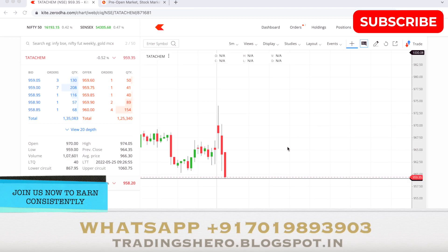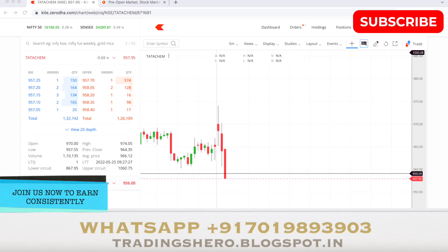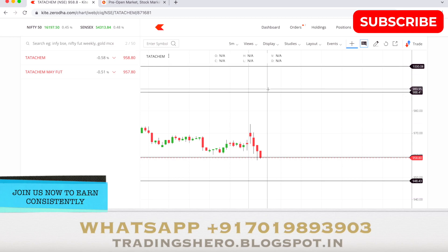You can see the support line is now touched — my target has been met at around 959.50. I'll quickly take my exit. A new low has been made: 958, 957 already. It was a very quick and fast move. These are the lines I drew yesterday — two key support levels and two resistance levels. Today the stock opened in the middle, so I had a gap to that support, which is why I took a sell entry.